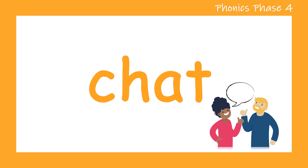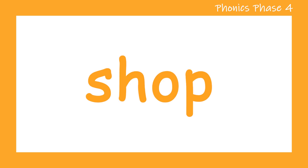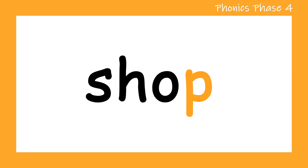Ready for the next word? S. C. O. P. Shop. Let's try that again. S. C. O. P. Shop. Well done everyone.